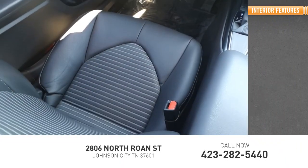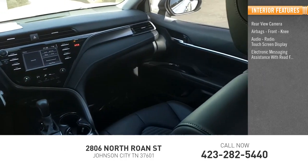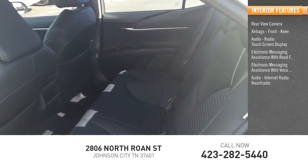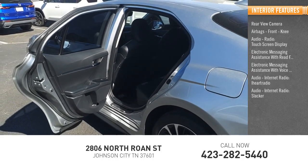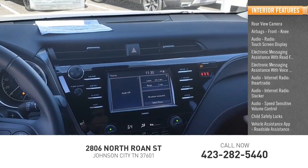Inside you'll find a rear-view camera, airbags, front knee airbag, audio radio, touch screen display, electronic messaging assistance with read function, electronic messaging assistance with voice recognition, audio internet radio, iHeartRadio, Slacker, audio speed sensitive volume control, child safety locks, vehicle assistance app, and roadside assistance.